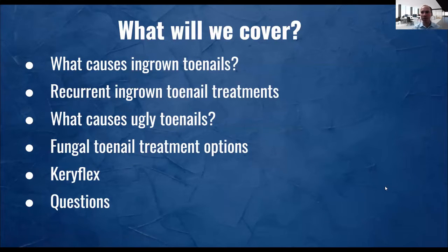We're going to look at what causes ingrown toenails, what to do with recurrent ingrown toenail treatments, what causes ugly toenails — which could be fungal or non-fungal due to injury — and then some treatment options. We're going to look at something called KerryFlex. Interestingly, both the OniFix and the KerryFlex come from Germany. I think they're more advanced there because they don't have as many podiatrists, so they have to think outside the box. Then we're going to go over some questions.